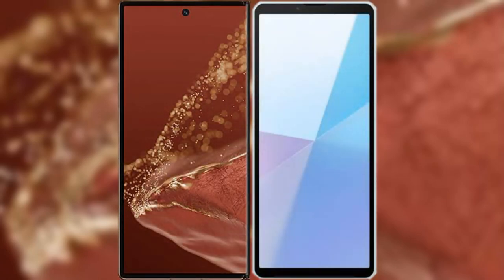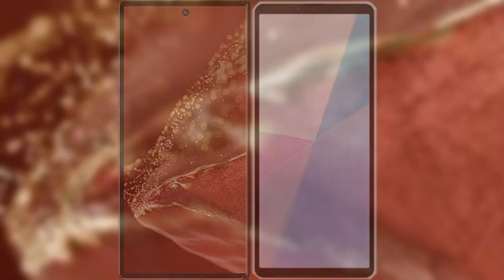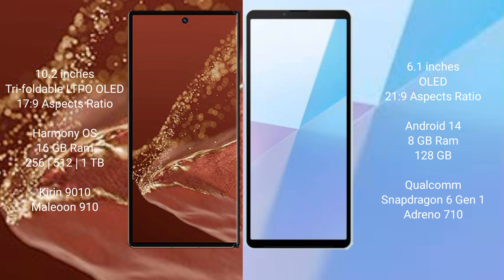I will compare the new Huawei Mate XT Ultimate with Sony Xperia 10 Mark 6. The Huawei Mate XT Ultimate features a 10.2-inch triple foldable LTPO OLED display with an aspect ratio of 10:9. The Sony Xperia 10 Mark 6 features a 6.1-inch OLED display with an aspect ratio of 21:9.